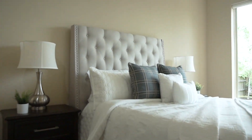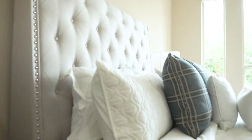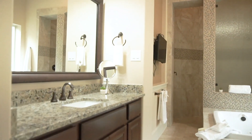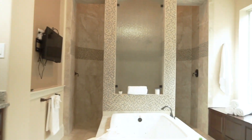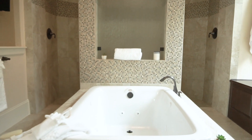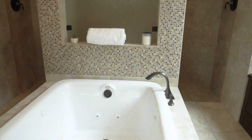Look at this gorgeous master with new carpet — it's very lavish. A double whirlpool tub, huge shower, lots of privacy, each of you with your own sink, and plenty of natural light.